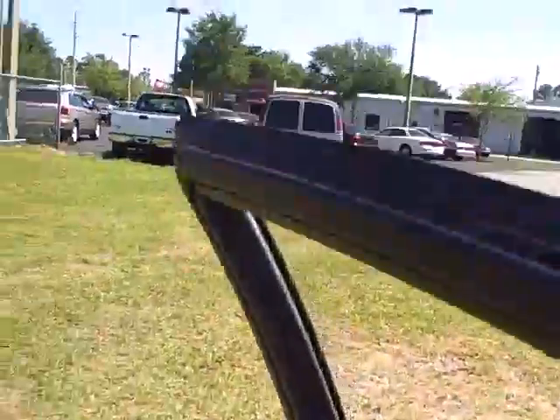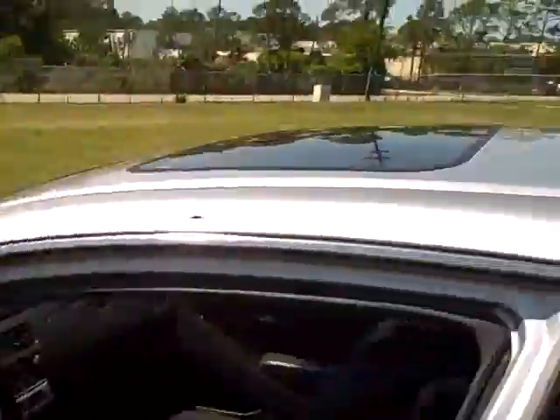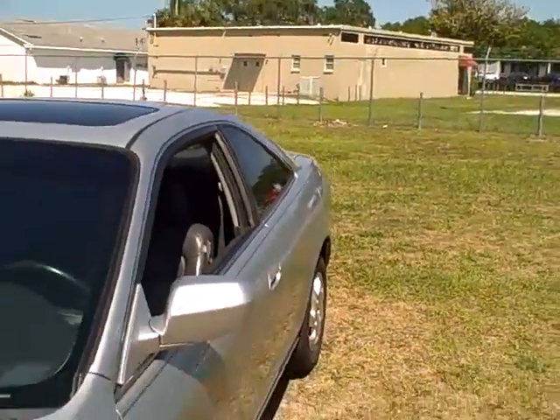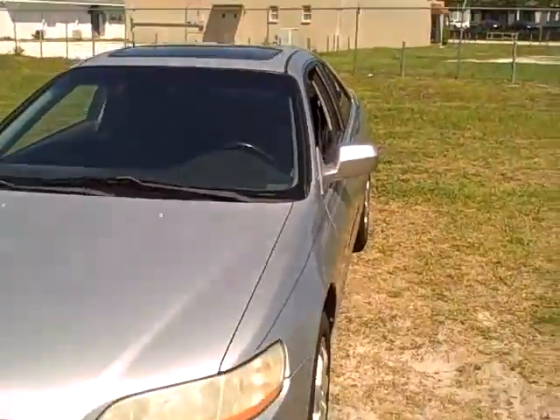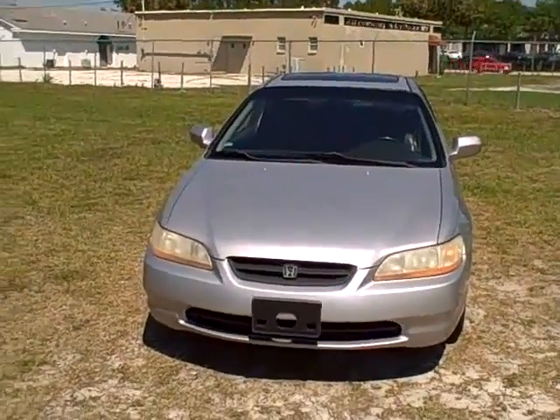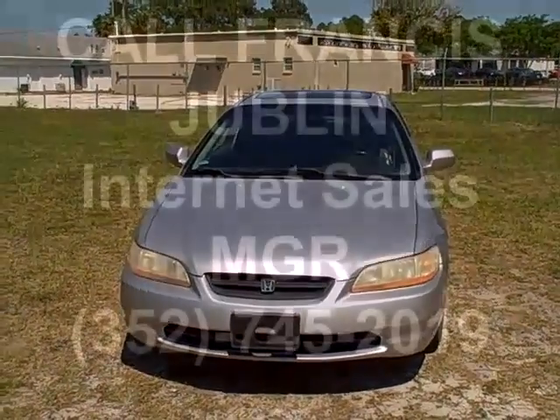In the $6,000 budget range, come and check this car out. This is a beautiful 2000 Honda Accord — it's a four-cylinder, it's an EX, it's leather, it's got all the goodies. 160,000 miles, which means it hasn't been driven too hard at all. Call me: 352-745-2019.